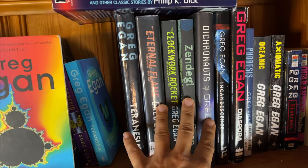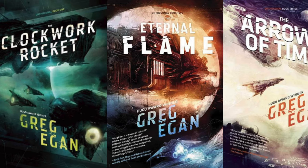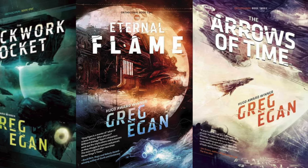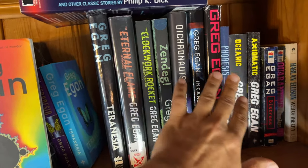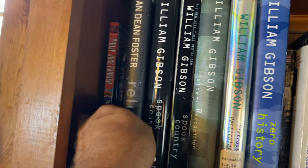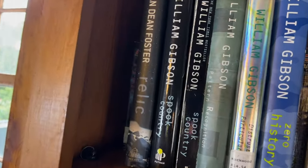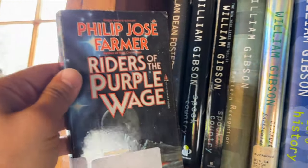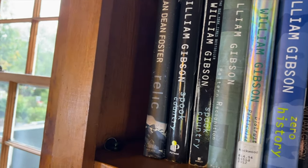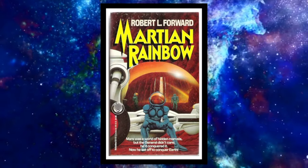Let's talk about a few Greg Egan books. 'Eternal Flame' is part of the Orthogonal series, and 'The Clockwork Rocket' is the first book published in 2011 of the Orthogonal trilogy — in this world the laws of physics are very different from our own. Same can be said of 'Dichronauts.' We also have 'Incandescence' and 'Diaspora' — I did reviews of both on the channel. There are some short story compilations — 'Oceanic.' Then 'To Your Scattered Bodies Go' by Philip José Farmer published in 1971 — a Hugo award winner, trippy after-you-die science fiction, book one of the Riverworld series. 'Riders of the Purple Wage' by Farmer published 1992 — a short story collection, weird and experimental sci-fi.